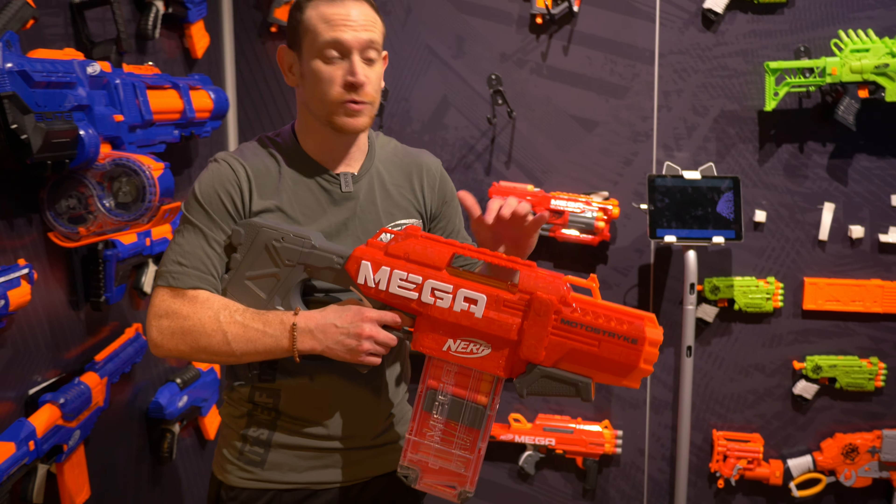Taking you over to Zombie Strike — it's a lot of fun, tapping into the pop culture phenomenon. As we all know, the zombies are coming and we're protecting you. In the spring we launch the Alternator, so depending on how many zombies I'm fighting I could fire one, two, or three darts at a time just by moving this piece on the front. Really simple prime, great distance on those — that's $14.99.